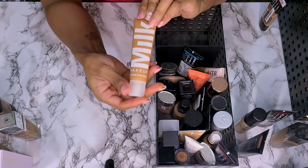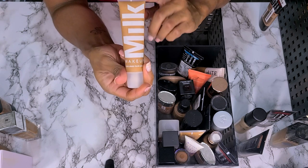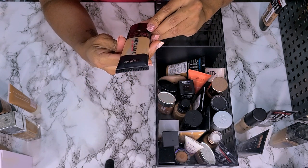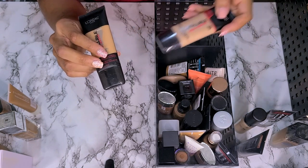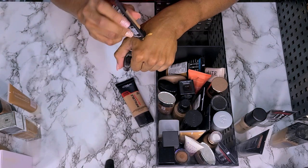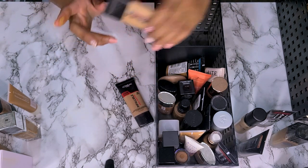Next we have the Milk Makeup Blur Liquid Matte Foundation in shade Cinnamon. I know this is matte but I've recently worn it. It's a good match and I like it, so not getting rid of it. Another L'Oreal Infallible Pro Matte — this is in shade 110 Cream Cafe, the same one that wasn't open. This is too yellow — it would look like a straight mask. So this one's going to go.